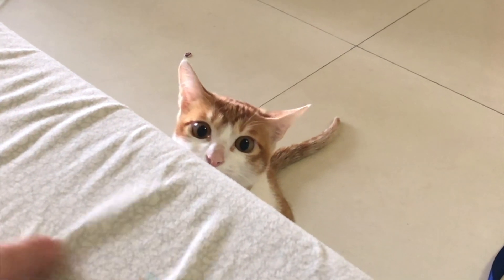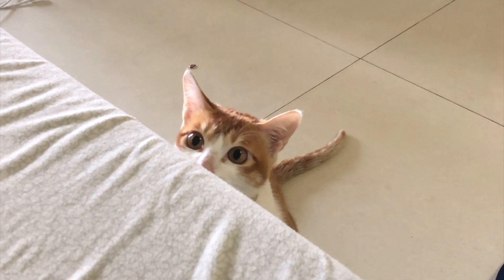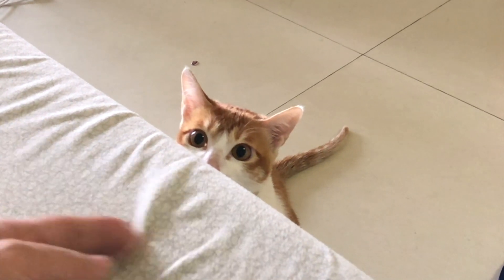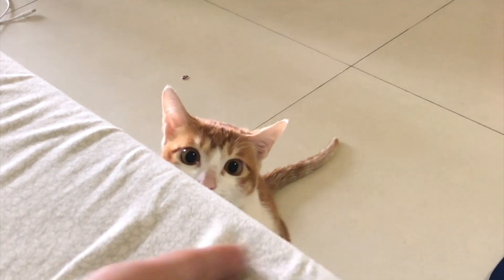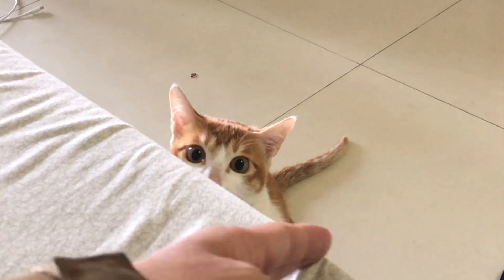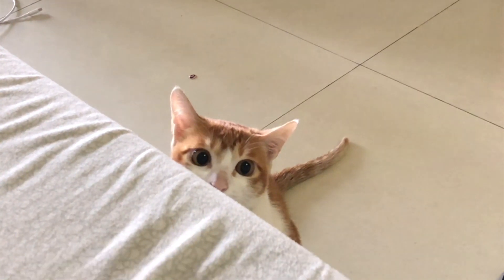Then it attacks. Now I will stop moving — notice that it changes back to a little bit of a slit. Then when I move a little bit, here's the sound, and the pupils become large. When it sees my fingers it becomes very round and dark.